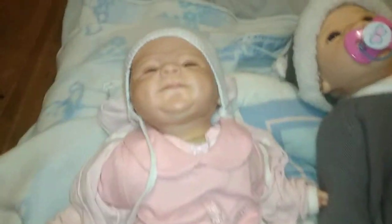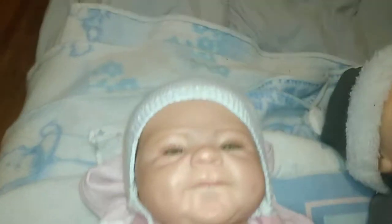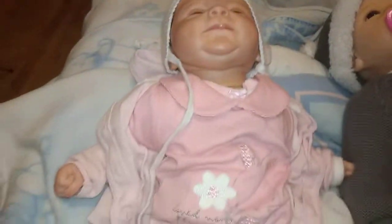My camera went kaput for some reason, so I'm doing this a second time. There's Donna, and she has on a pink bunny shirt with pink pants and a pink jacket and pink booties.